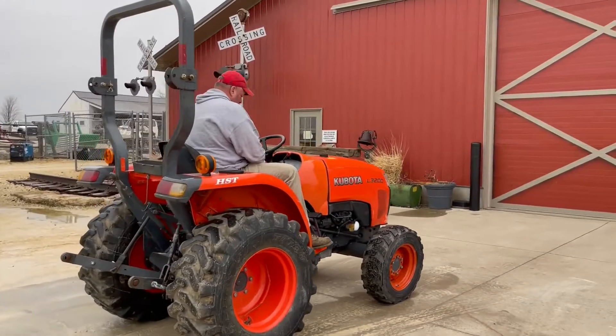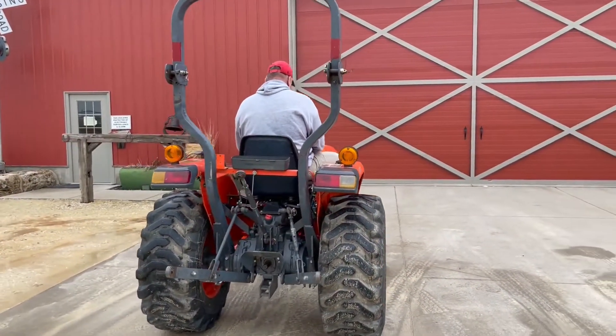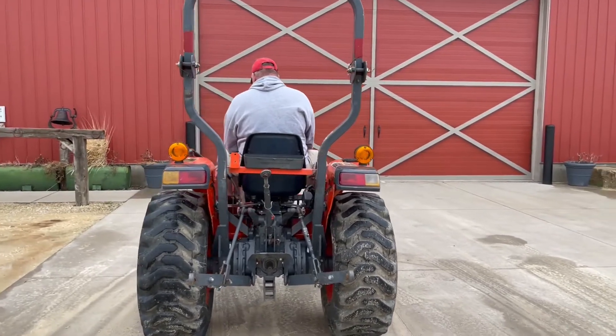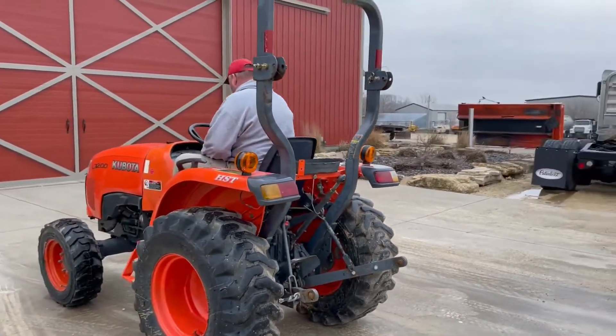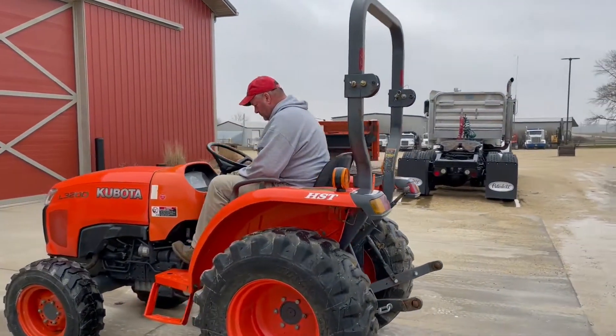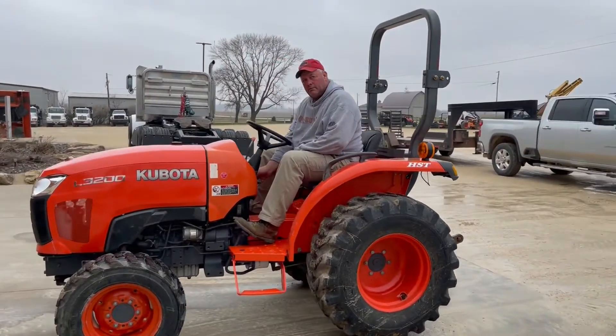Got the Kubota diesel motor. Rubber all looks real good. It's got the hydrostat drive, the shuttle shift transmission, and a live 540 PTO. And as I go around it guys, just a really clean, handy little tractor.